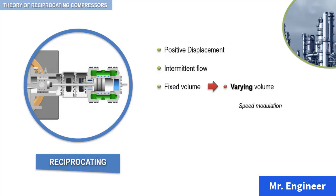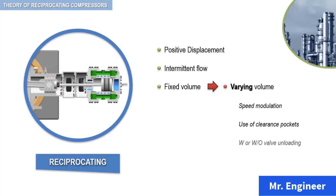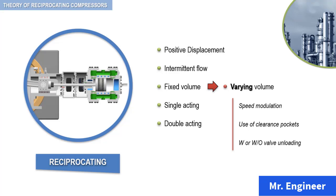Another more common method is the use of clearance pockets with or without valve unloading. With clearance pockets, the cylinder performance is modified. With valve unloading, one or more inlet valves are physically held open.